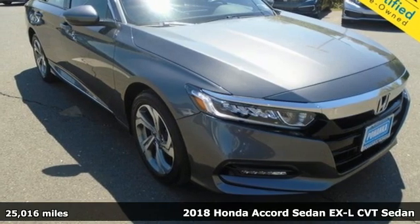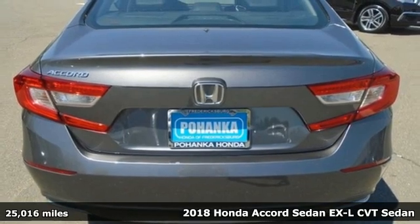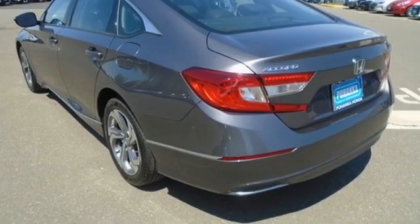It's a 2018 Honda Accord sedan. Honda's flagship car isn't just a vehicle, it's a legacy. And with features like these, every drive's a pleasure.